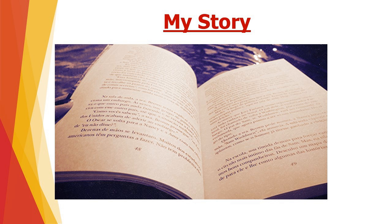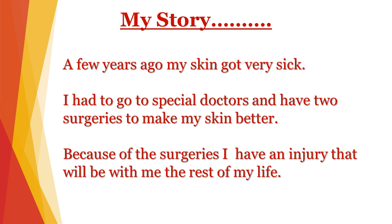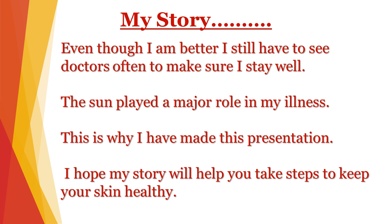So why am I here teaching this today? I would like to share a bit of my story. A few years ago, my skin got very sick. I had to go to special doctors to have two surgeries to make my skin better. Because of the surgeries, I have an injury on my leg that will be with me the rest of my life. Even though I am better, I still have to see doctors often to make sure I stay well. And the sun played a major role in my illness. This is why I made this presentation — I hope my story will help you take steps to keep your skin healthy.